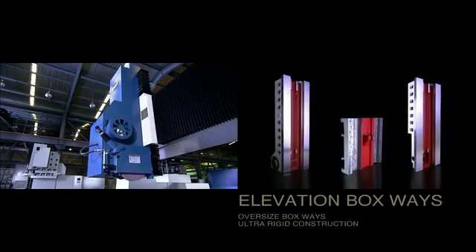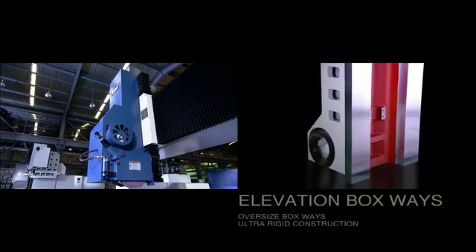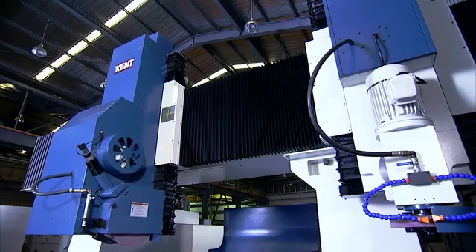The elevation heads on the KGP guarantee stability under heavy loading with their oversized boxways and ultra-rigid construction.